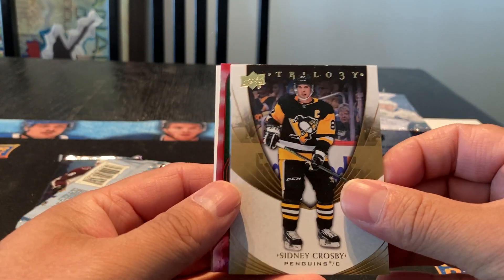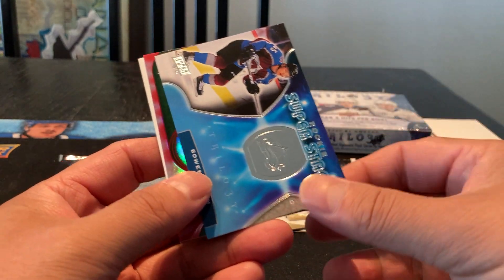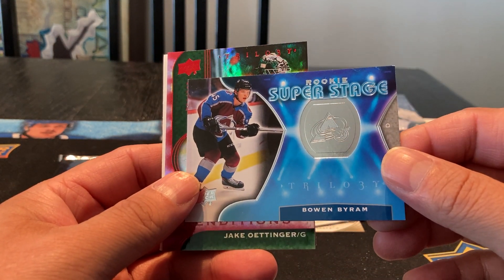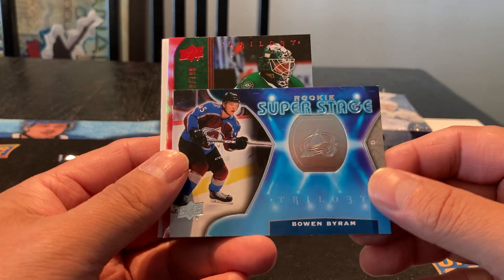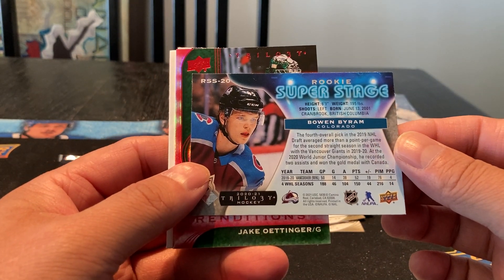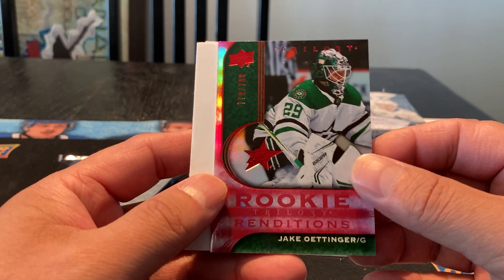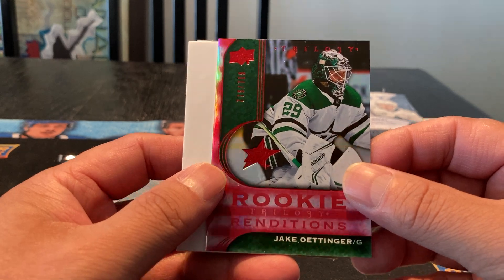Got a Sidney Crosby — always good to get Sid the Kid. And we got a Bowen Byram Rookie Super Stage, interesting looking card, just a parallel. And we got a Jake Ottinger parallel, 779 out of 799.